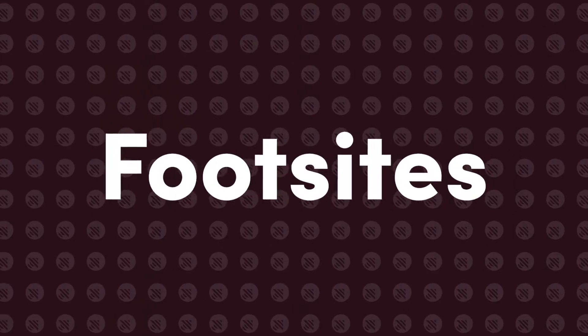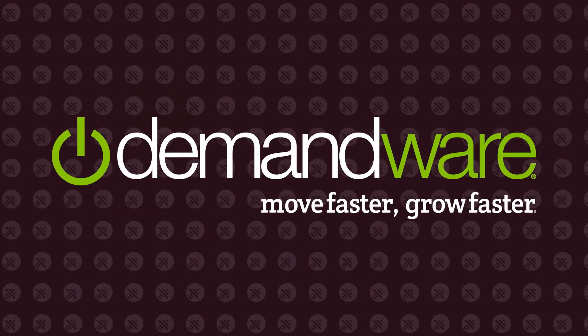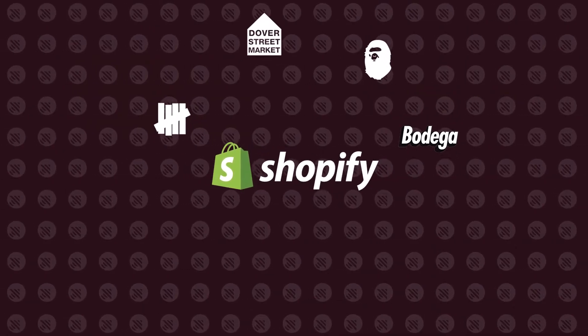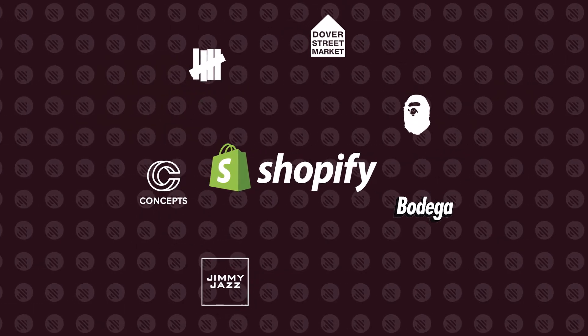So you've done some digging around Reddit sneaker groups or sneakerhead channels here on YouTube. Aside from the usual suspects like Nike and Supreme, you've probably run into these names: Footsites, Shopify, and Demandware. But what exactly are they? Shopify and Demandware are e-commerce platforms that host websites of popular sneaker brands. Shopify is home to many popular brands like Bodega, Bape, DSM, Undefeated, Concepts, Jimmy Jazz, and Kith.